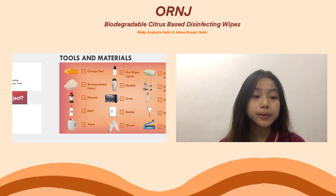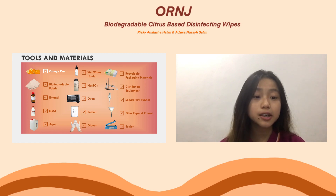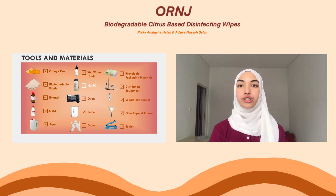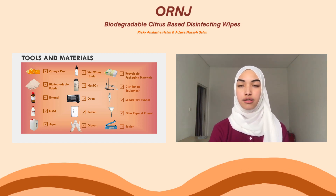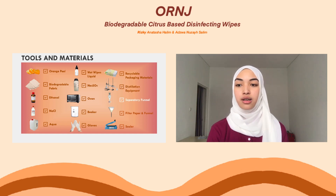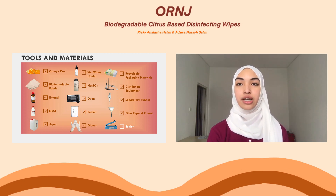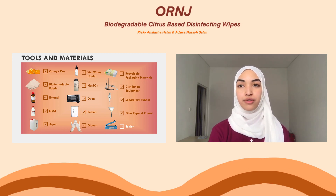The tools we need are an oven to dry the orange peels, beakers, gloves, recyclable packaging material, vacuum distillation to extract the essential oils from the orange peel, separating funnels, filter, and sealer. The materials we need are orange peel as our main ingredient, non-woven biodegradable fabric to replace non-woven polypropylene fabric, ethanol for essential oil extraction, sodium chloride for filtering the essential oil, and a wet wipes liquid that contains aqua distillata, phenoxyethanol, PEG-40, castor oil, sodium benzoate, glycerine, aqua, and sodium sulfate.